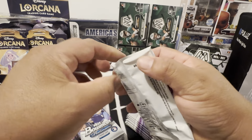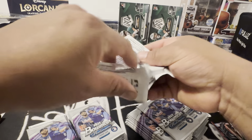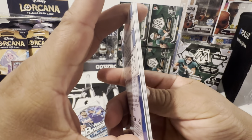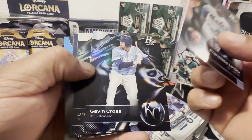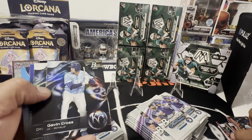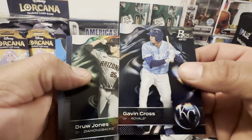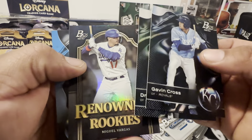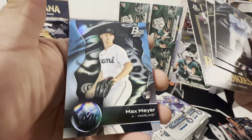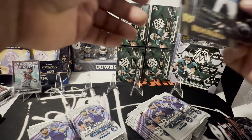Yeah, I think Bowman Platinum is exclusive to retail. Gabriel, Gavin Cross. I know he's good because he's on the box. Drew Jones too — sweet, look at that. Miguel Vargas in the renowned, and Max Meyer, rookie. Wow, those look super cool.